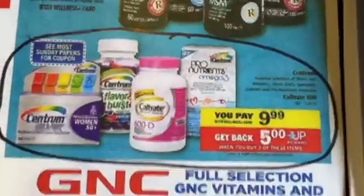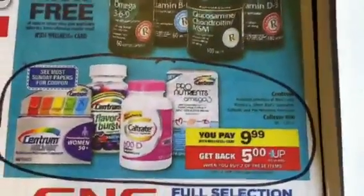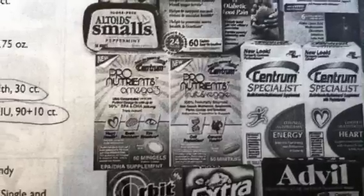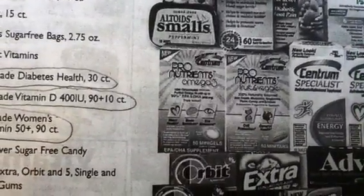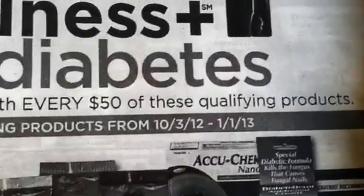Not only is it essentially a free item, but it is also now a part of the new diabetes products program right here. You will be able to get this product free and it will go towards the diabetes program. For every $50 in products that you get, you will get the $10 plus up. These new items start today and run to January.